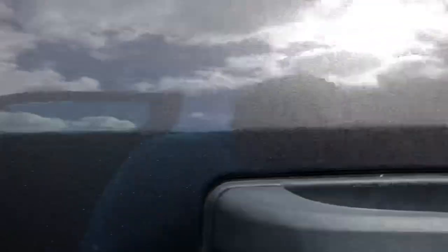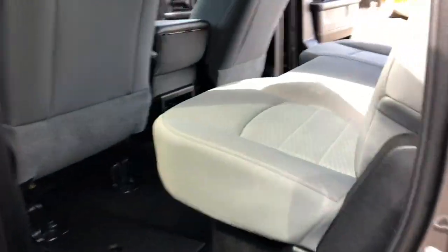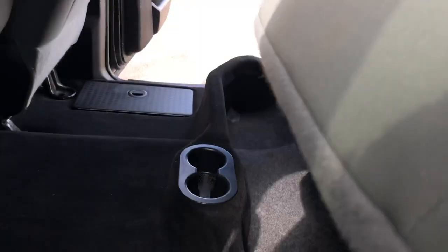The truck has been detailed. The paint is metallic gray, very clean. Under the doors, the cab corners are rust-free. It's also got compartment storage under the seat.